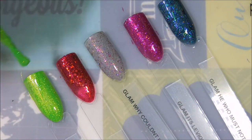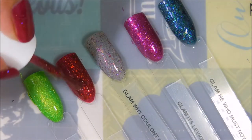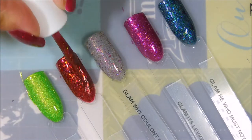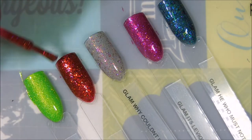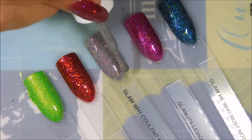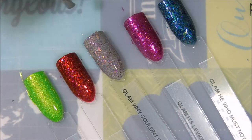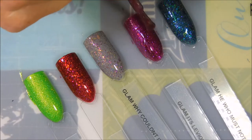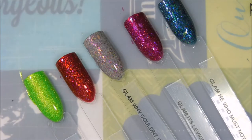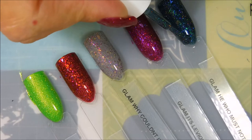We're going to go in with our second coat real quick on all of these. I have sped this up — I do not paint this fast! It's very magical looking on camera though. These built up perfectly, and considering how chunky, thick, and glittery they are, they really had great formulas. I was really surprised at how smooth and easy they were to work with — these are just fantastic.